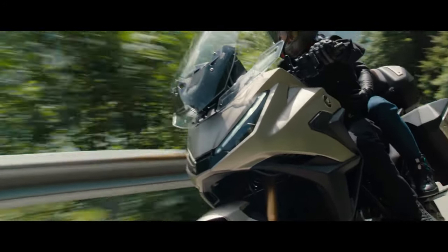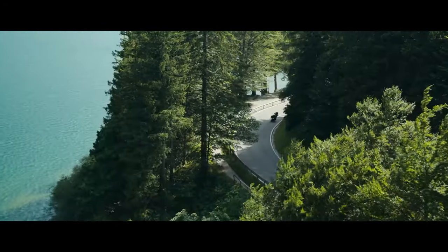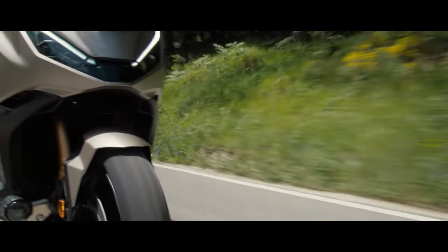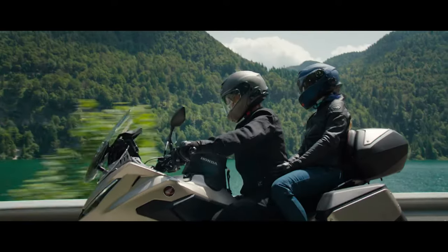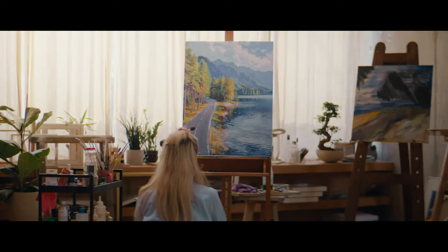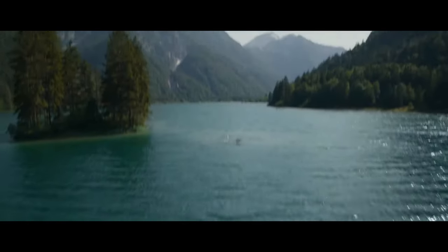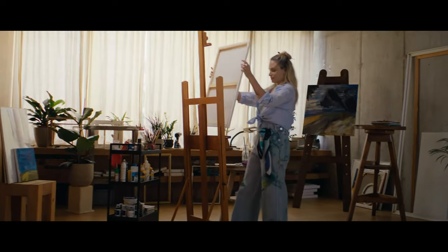The integration of advanced technology in the NT LLM100 elevates the riding experience. The full-color TFT display provides essential information at a glance, while Bluetooth connectivity allows riders to access navigation, music, and other smartphone features seamlessly.